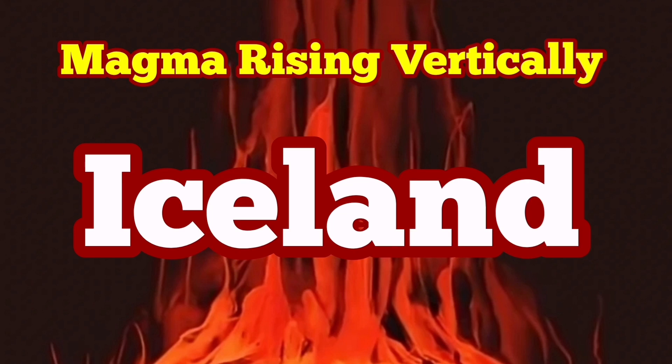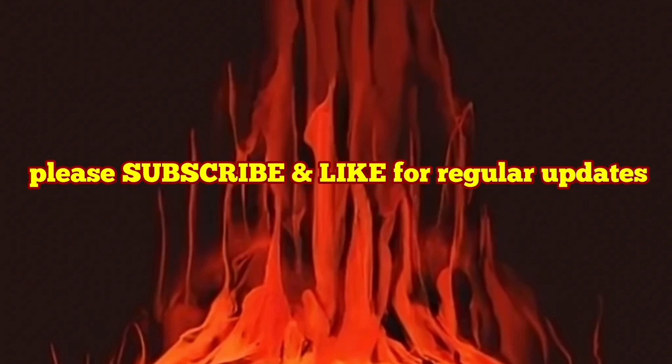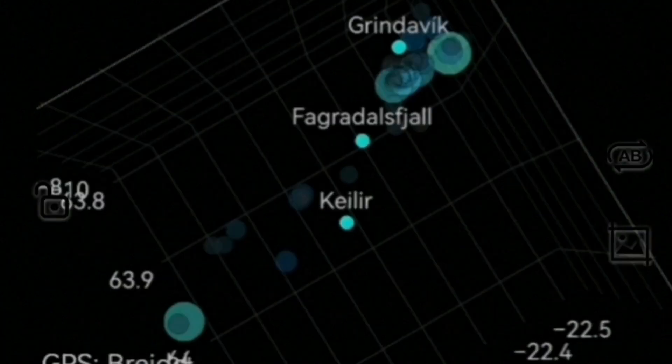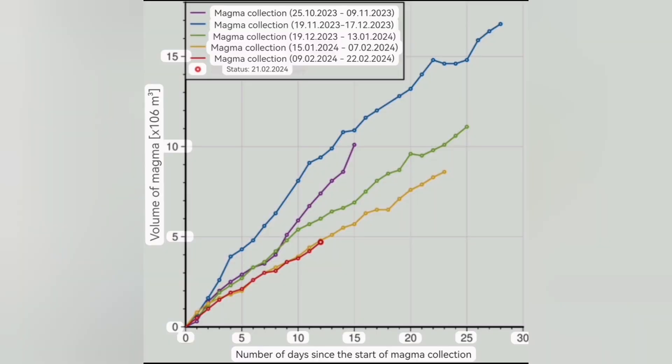The vertical rising of the magma has started in the Schwarz-Senge volcanic system. We see it in this earthquake chart, which shows the depth and the magnitude of the earthquakes. Based on that, we can see that the stage of the lateral movement of the magma has passed. Magma is now going vertical.